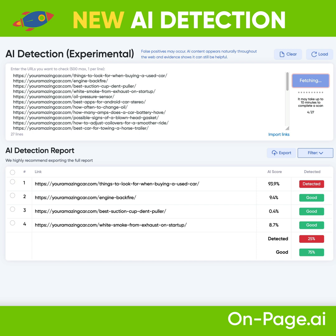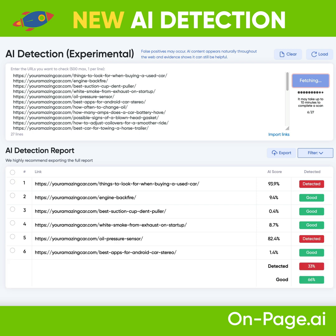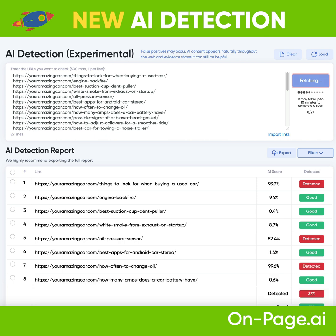Right now, Google is still ranking AI-ridden content, but we're still being very careful with our ratio. We don't want to seem like an automated site, so we want to keep that ratio as low as possible.